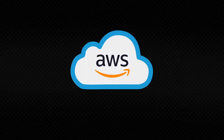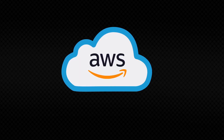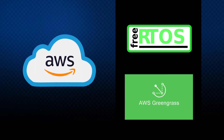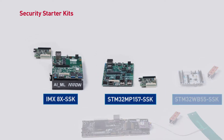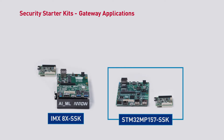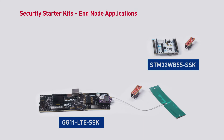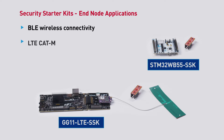This serves to lower your development costs and bring your secure products to market much faster. We've also integrated AWS IoT Cloud Services, allowing you to develop and manage data security into the cloud as well. AWS IoT Core Services supports wireless end-node applications running free RTOS, and AWS Greengrass supports our gateway solutions, extending these services closer to the IoT edge device where the data is generated. There are currently four kits being introduced to our customers. The IMX 8X SSK and STM32MP157 SSK support gateway-like security applications, relying on an ultra-robust Infineon Optiga TPM 2.0 secure element. The STM32MP157 SSK and GG11MP157 SSK support BLE and LTE CAT-M respectively, designed for wireless end-node applications utilizing the Infineon Optiga Trust-M.